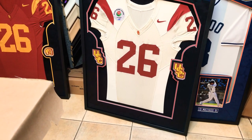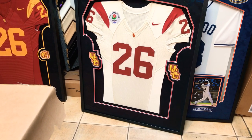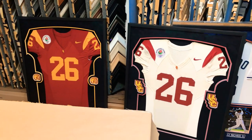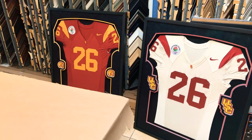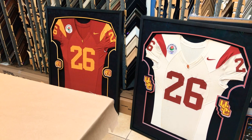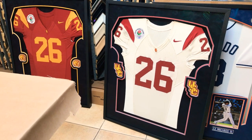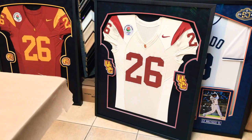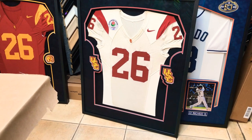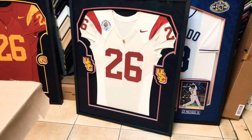Before these awesome jerseys ship, I wanted to show you some of the work that's about to leave our store and go back to their owners. Here are two USC jerseys that we are framing for Will Harris, who played in two separate Rose Bowls. These are game-worn — they're just awesome. I love game-worn jerseys because they're so tight and have so much framing potential. The plan was to find a couple of different sets of USC patches, which is what we did.